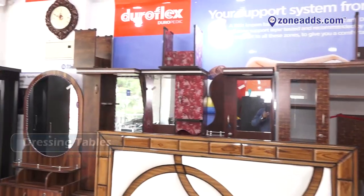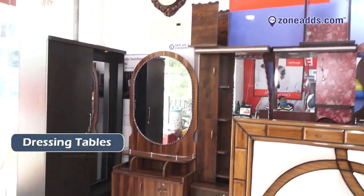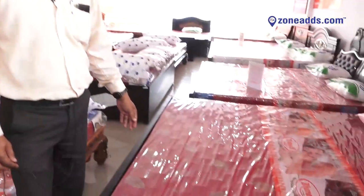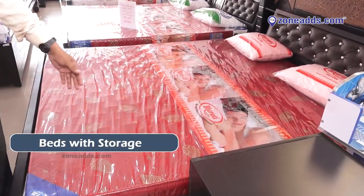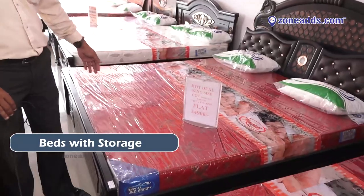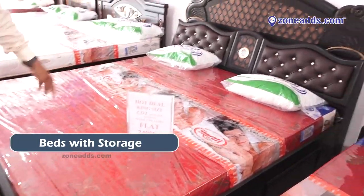You can see we have so many models here. We have dressing tables also — a variety of dressing tables. As I mentioned, we have offers. Let me show you: this is a six by six by six cot, a storage model. We have two storage areas on the sideways.